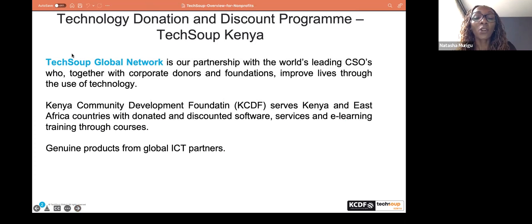TechSoup Kenya is the technology donation and discount program. The lead implementer for Kenya is KCDF, but we are part of a global network. The global network for TechSoup has over 230 other partners. We've come together with global ICT partners to be able to give technology solutions and services to non-profits.